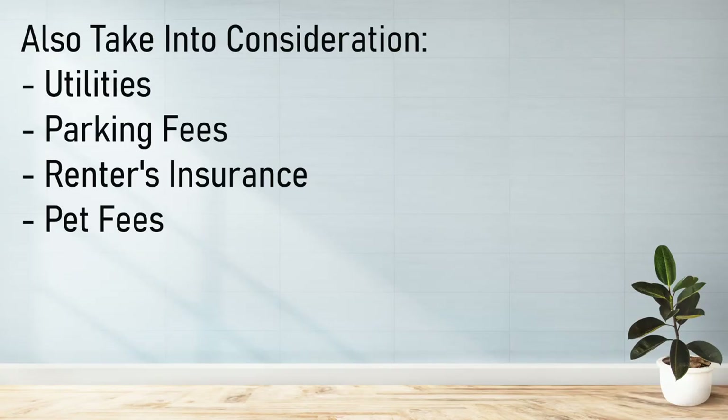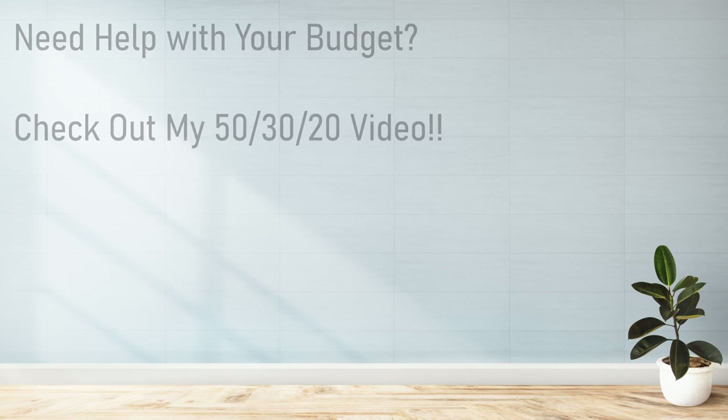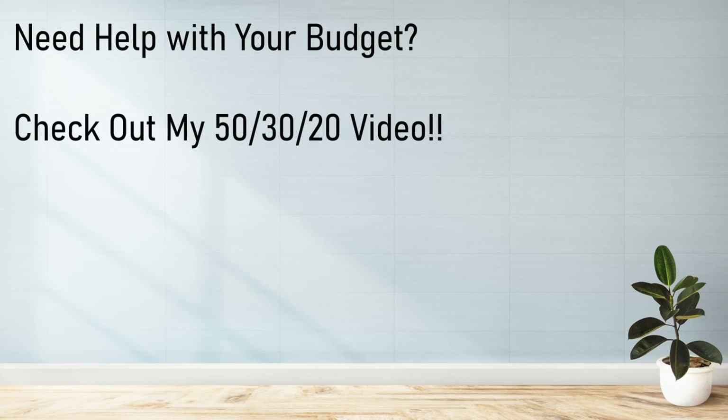Besides rent, you also need to consider the cost of utilities, parking, insurance, and more. If your overall costs become an issue, you should consider finding a roommate or two to spread them out. With a bigger budget, you might also have access to additional amenities you couldn't have afforded on your own. If you need help creating a budget, I suggest watching my 50-30-20 video — I've attached it in the description and on the side.